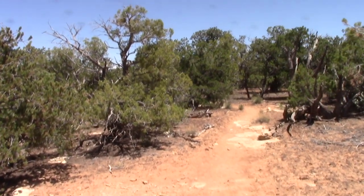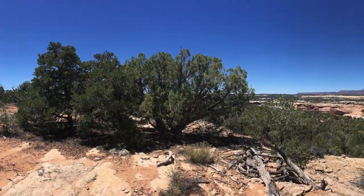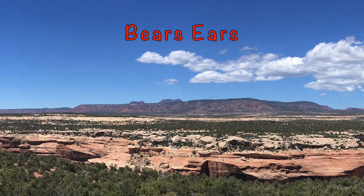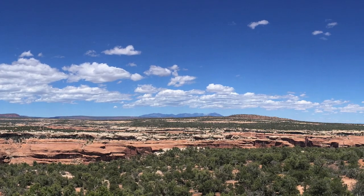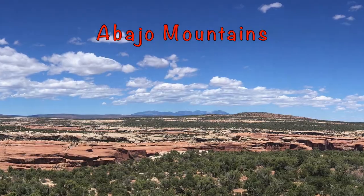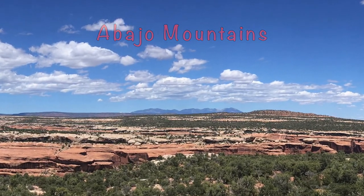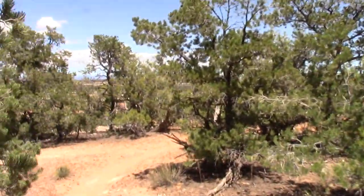Coming up on the rim of Fish Creek Canyon here, enjoying my first real view of the trip with Bear's Ears off in the distance. What I believe to be the Abajo Mountains is off in the northeasterly direction with a nice cloudscape sort of blanketing that. I'll be coming up shortly on the drop down into Fish Creek Canyon.